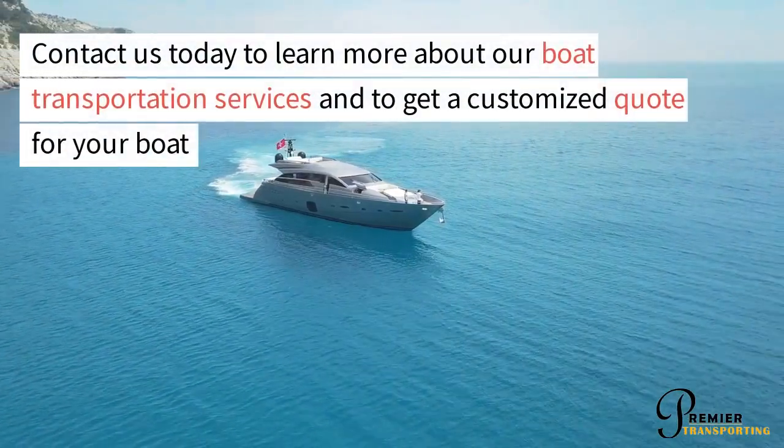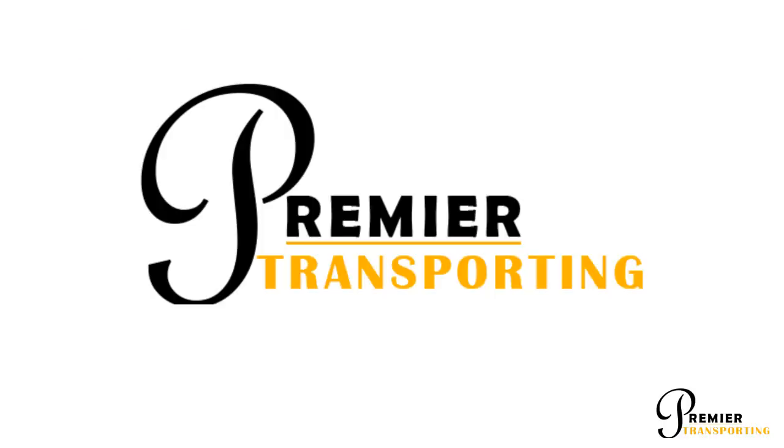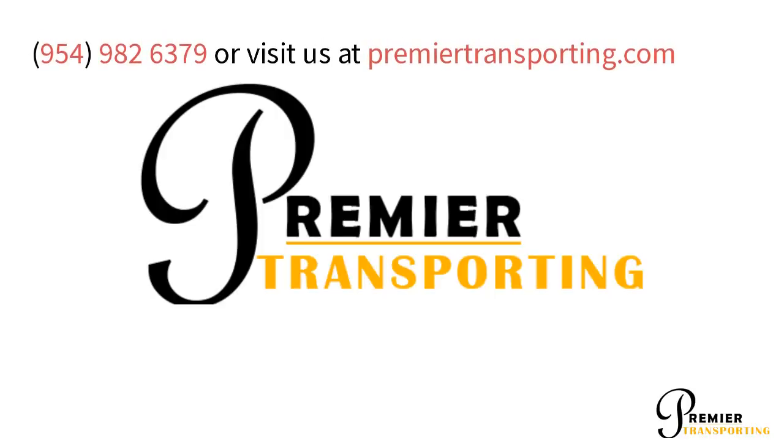Contact us today to learn more about our boat transportation services and to get a customized quote for your boat. Call 954-982-6379 or visit us at premiertransporting.com.